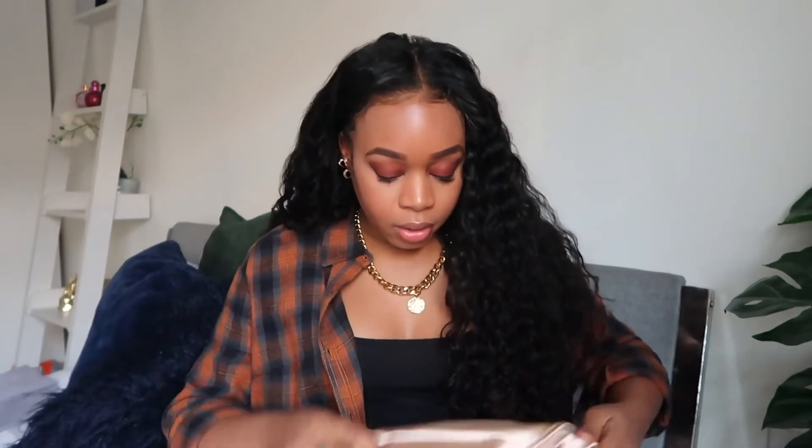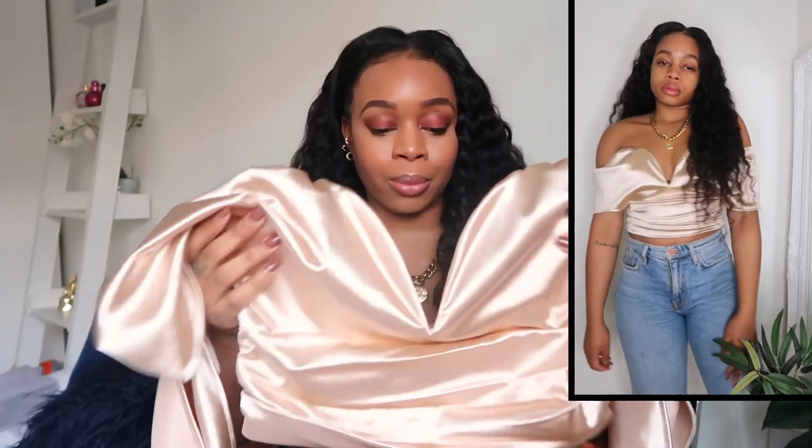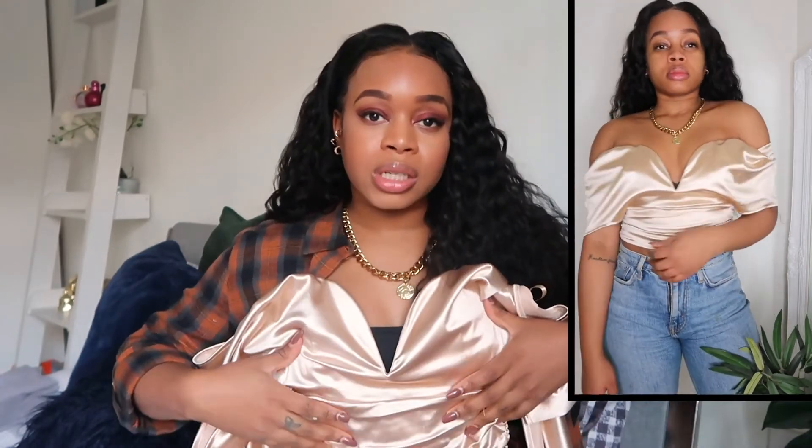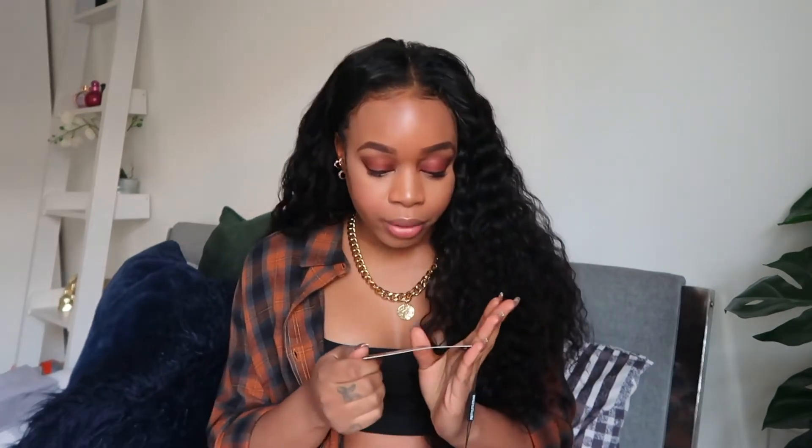The next thing I got is this gorgeous top — it's so pretty. It's like a champagne gold color — it's a little washed out on camera but it's really nice. It kind of sits like a corset with all this ruching detail which is really flattering. This part is actually boned so it stands up nicely, and then the sleeves are just kind of draped on your arms. I got this one in a size 10.